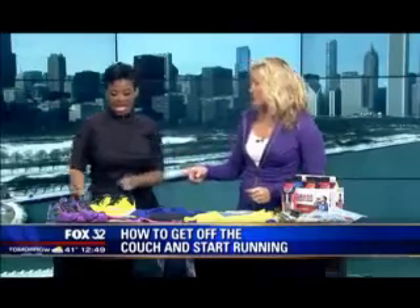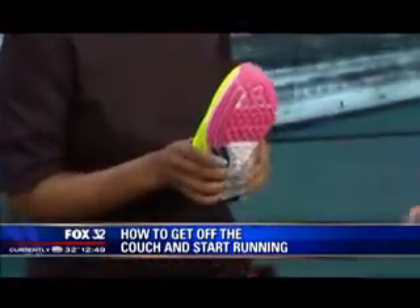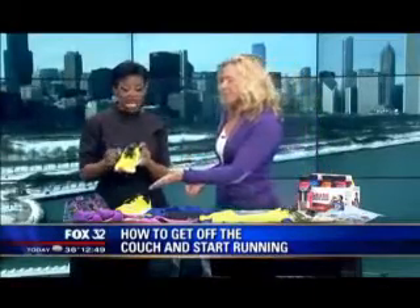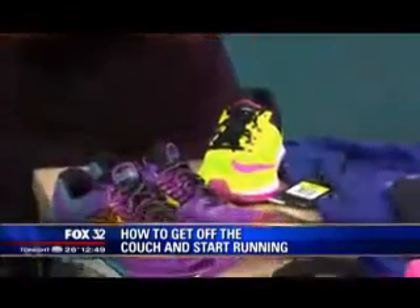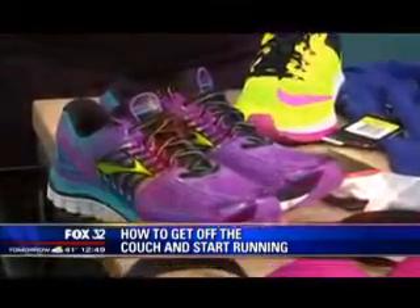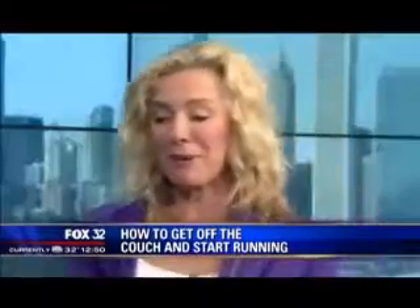Then go to the store and get some shoes. This is huge because it's all about that foot. You can't pick a shoe by its color — these are the Brooks Glycerin 12s and the Nike Elites and they're both gorgeous. Go to a specialty store that will get you on a treadmill and look at how your feet actually move. Don't just go to the store and pick something off the shelf, although it's fun to pick by color.